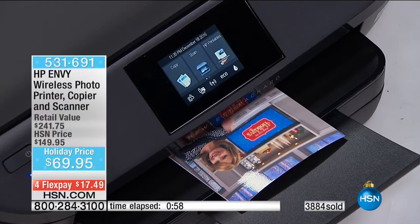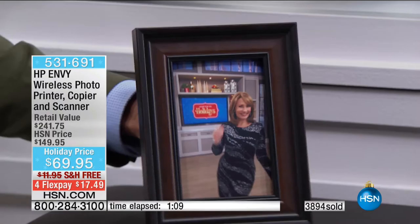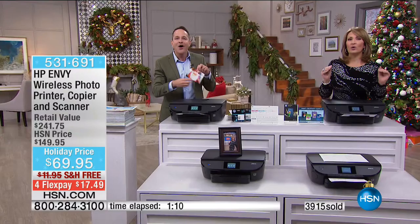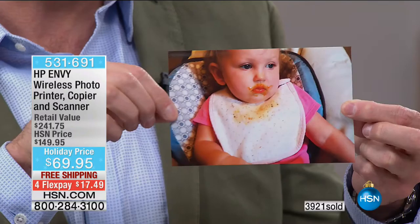It's done already. One minute and 10 seconds from no picture to taking a picture, to printing it, to putting it in a frame. This is for a mere $69 — people would pay a $241 value. You're getting it for $69.95. And Alison from the control room just sent a photo of her baby from the control room to the printer — we told her the email address and she just sent it. The print quality is incredible from a photo taken on a phone.